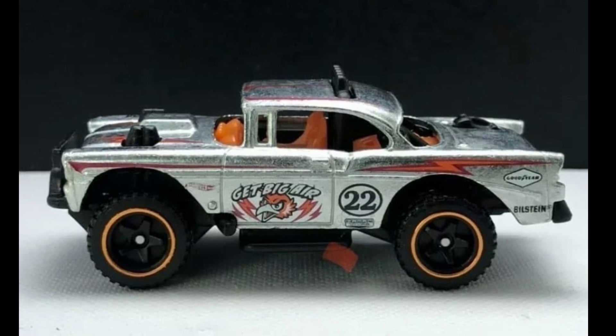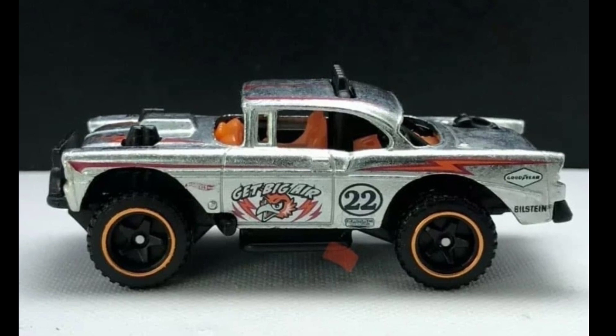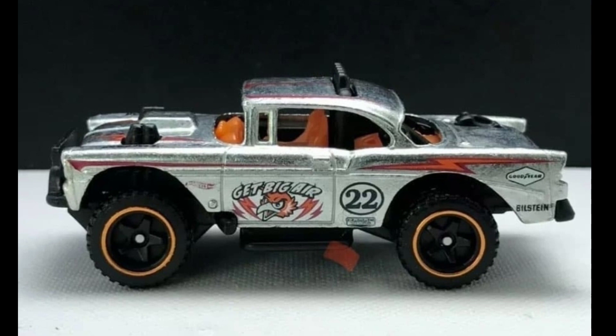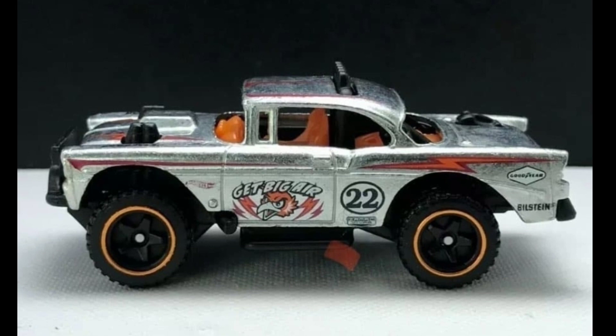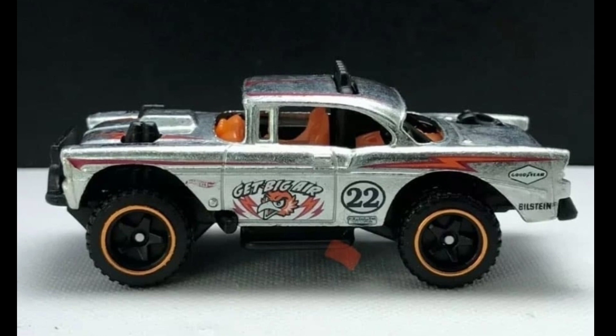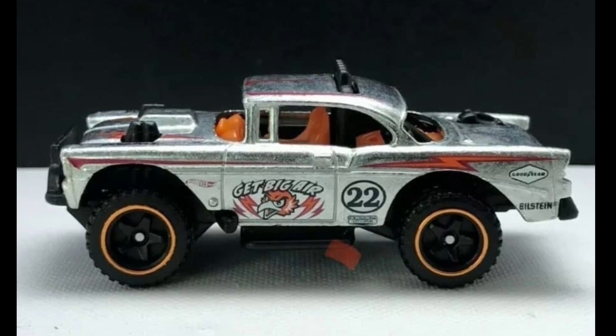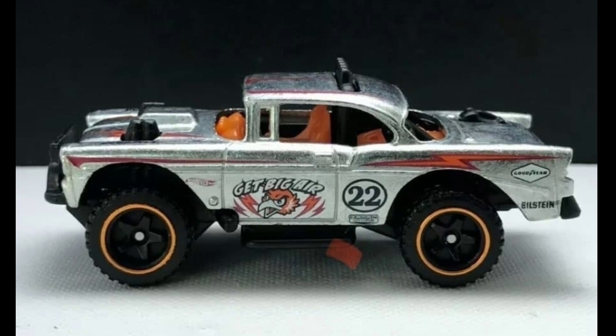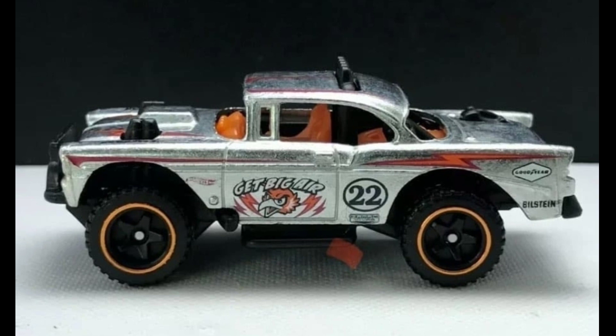In today's episode we'll be doing updates, reactions, and reviews on some latest cars from Hot Wheels. I hope you enjoy this one — please subscribe if you haven't yet. If you are new, I mainly do diecast updates, news and updates, and unboxing. I also have RC car videos, but as of the moment I've stopped that because of the storm, though I will be making more soon.